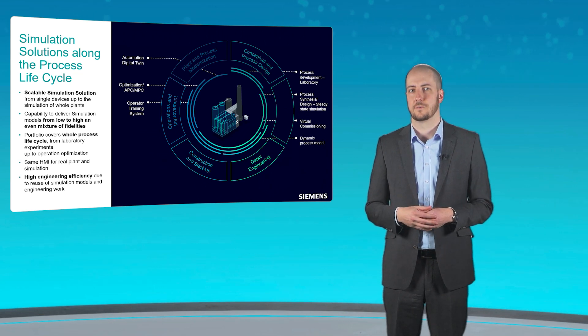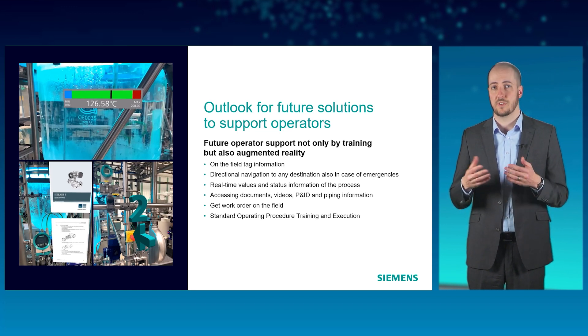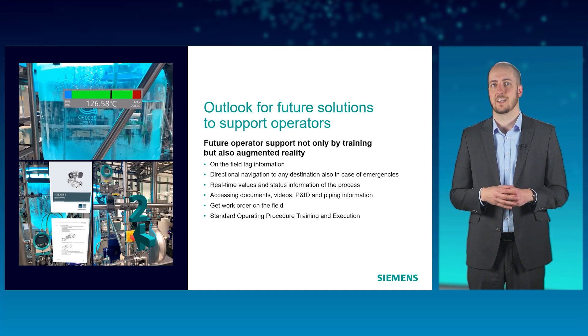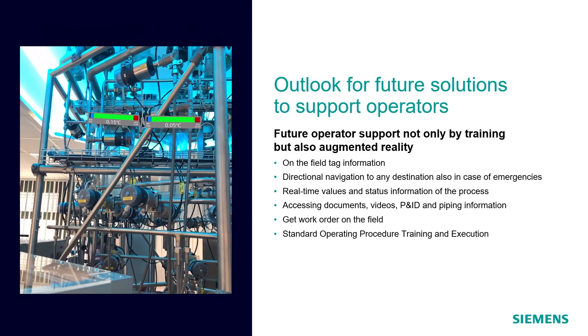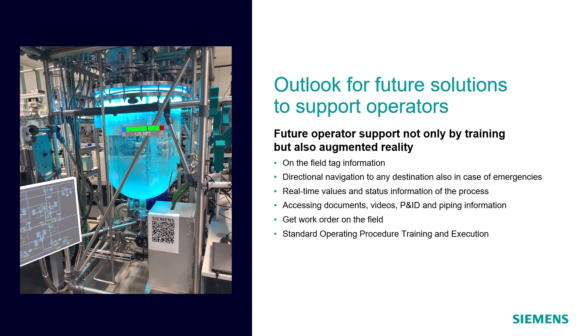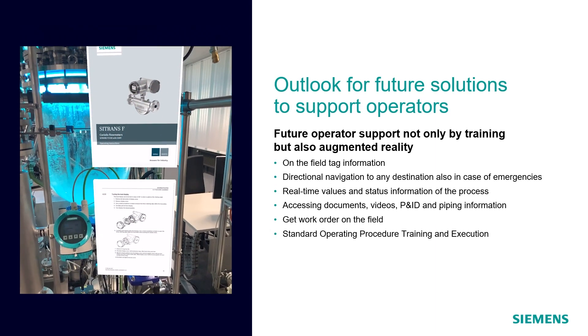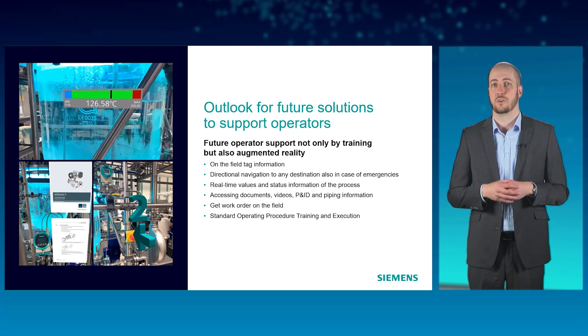Now, to conclude, imagine the following: a trained maintenance technician walks through the plant. He receives current status messages and required documentation of the field devices or process objects around him via his digital device, displayed directly on the respective components. How much more efficient could this make operations? Augmented reality applications of this kind open up completely new perspectives in operation, as well as for maintenance and servicing measures. The prerequisite for this, however, is not only an optimal interaction of all systems, but also of all team players — and that means training, training, training.